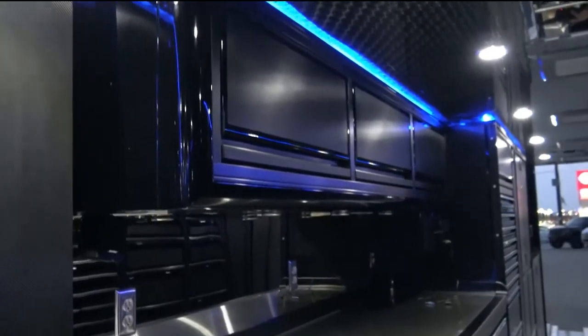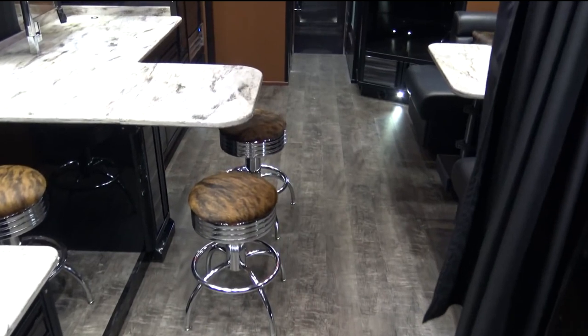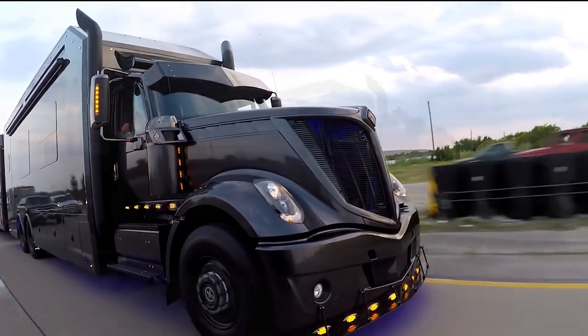In terms of technical specifications, the Turnkey Race Hauler is equipped with a powerful generator, air conditioning and heating, and a state-of-the-art sound system. Additionally, the hauler features a built-in air compressor and a hydraulic liftgate, making it easy to load and unload your racing equipment.